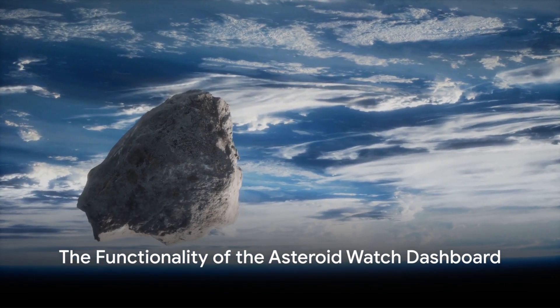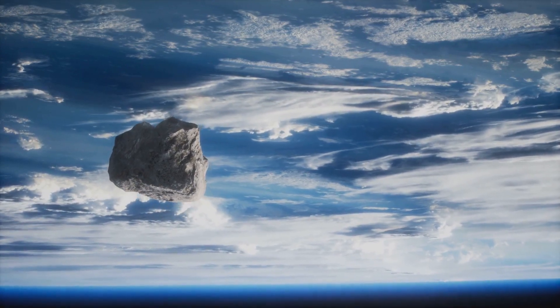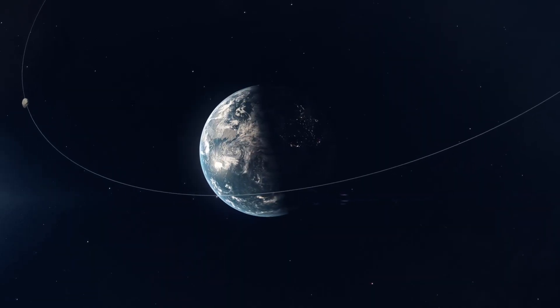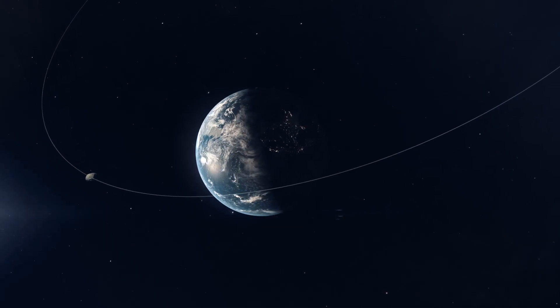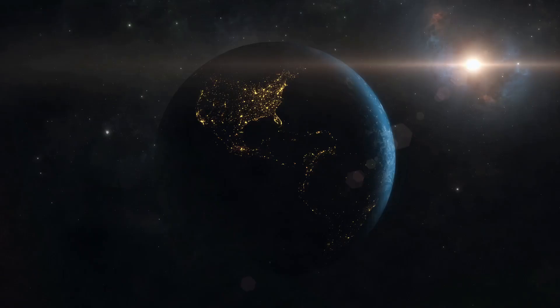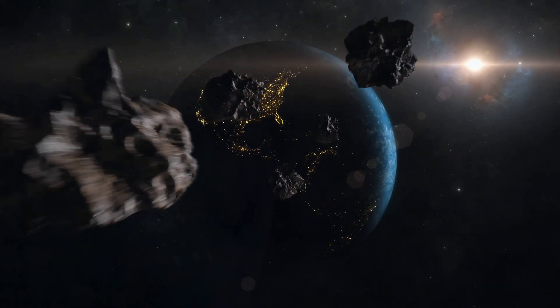The Asteroid Watch Dashboard is an advanced piece of technology that can detect and track asteroids. The data it provides includes the closest approach date, object diameter, relative size, and the distance from our planet. It helps scientists predict if an asteroid is on a collision course with Earth.